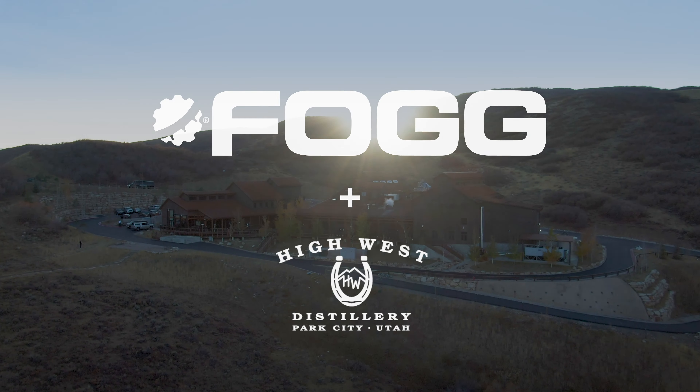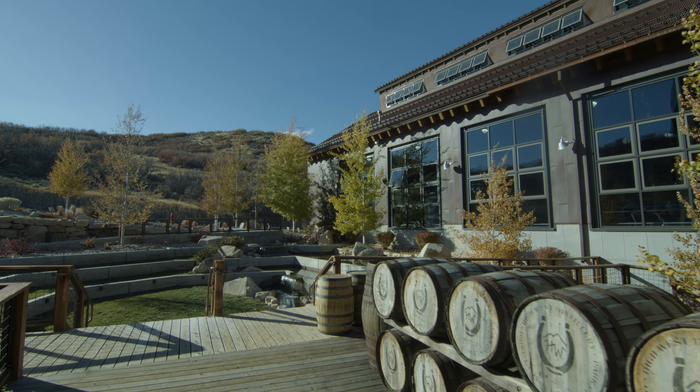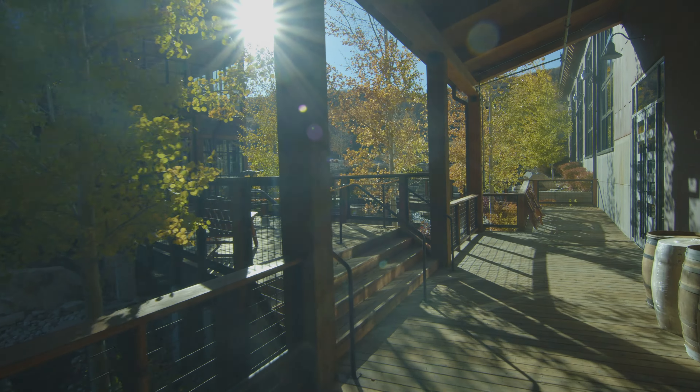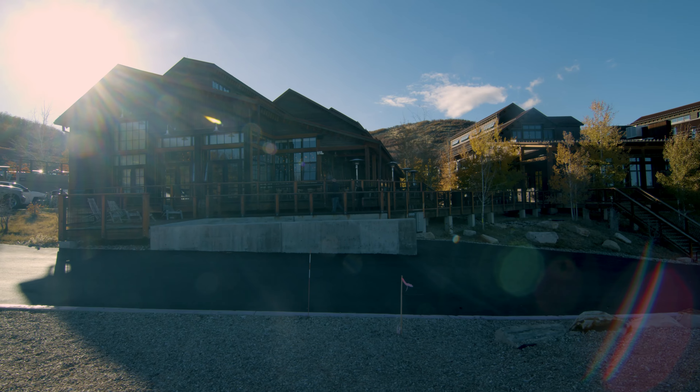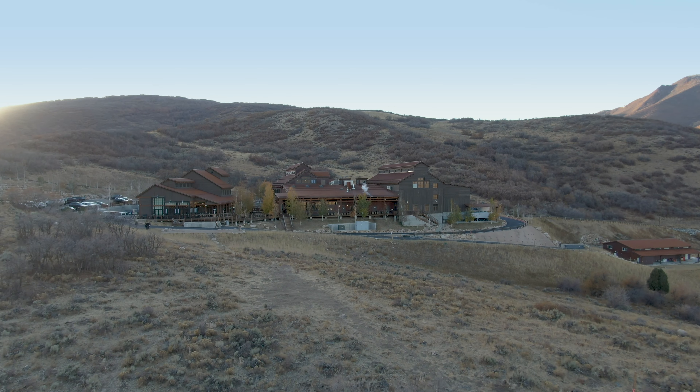High West Distillery started in 2007. We were the first distillery in Utah since 1870, and at the point that we needed to expand our operations, we needed to find a location that fit the bill. We were able to build this gorgeous facility that we're sitting in today here in Wanship, Utah, and this is where we do all of our distilling and bottling operations, where we make our truly amazing whiskeys.